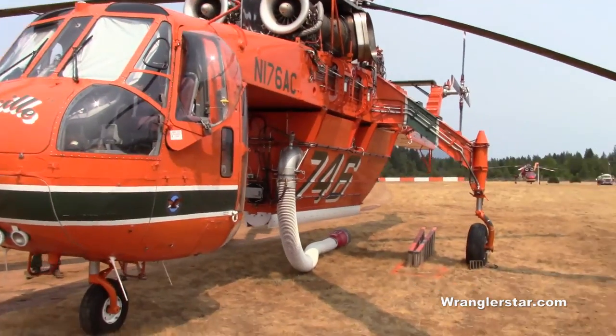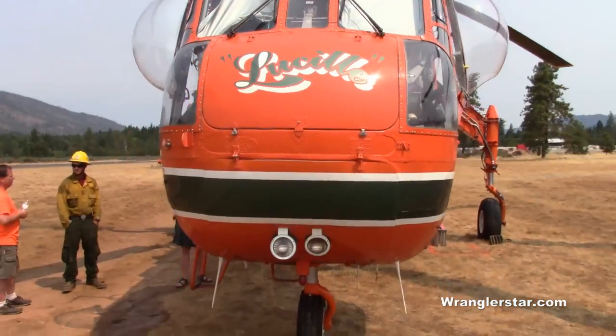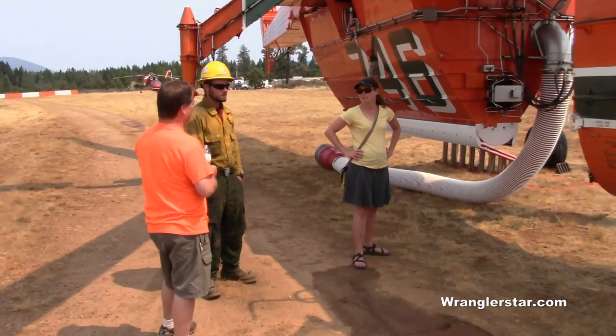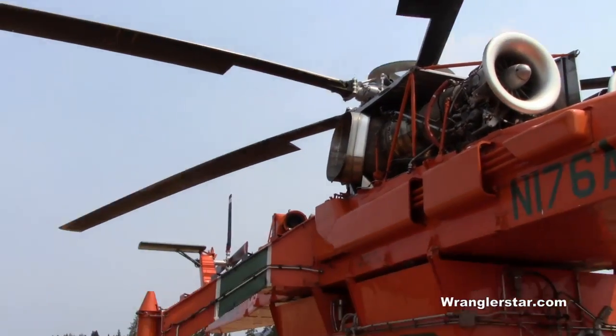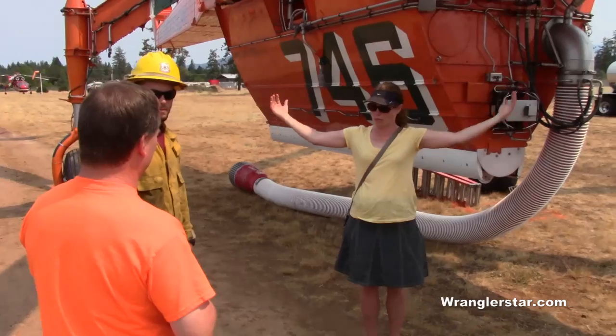We had a 20,000-pound red cedar log worth at least $5,000, and it could take us two or three minutes to put water around one road. We had some property up in Washington that we logged and were told the mills can only take so big — there aren't that many mills that can take really big logs anymore.